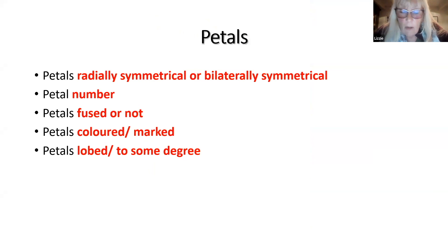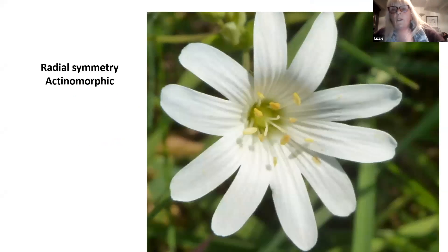Moving on to petals - they can vary in their symmetry, number, colour and so on. This flower is said to have radial symmetry. That's because it's like a cake - you could cut it in half anywhere and get two equal halves. So it's called radial symmetry, or actinomorphic, because any way you cut it in half, you get two matching halves.